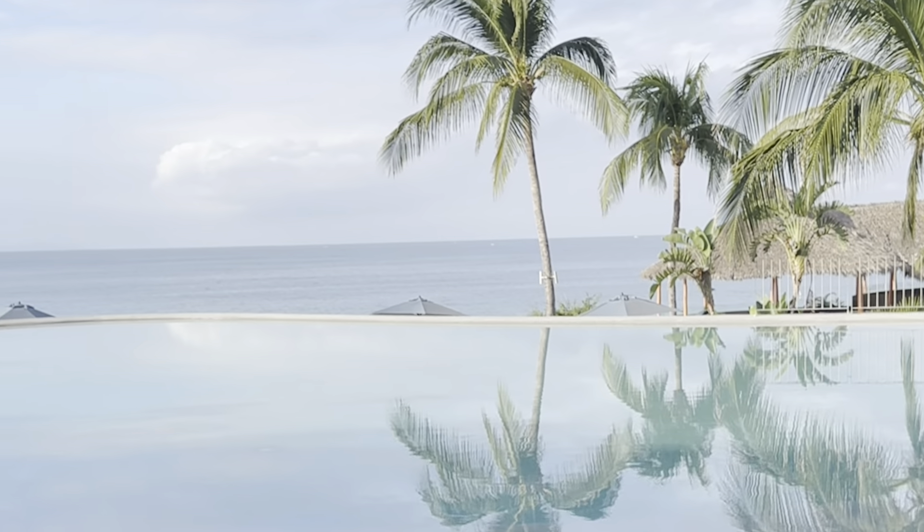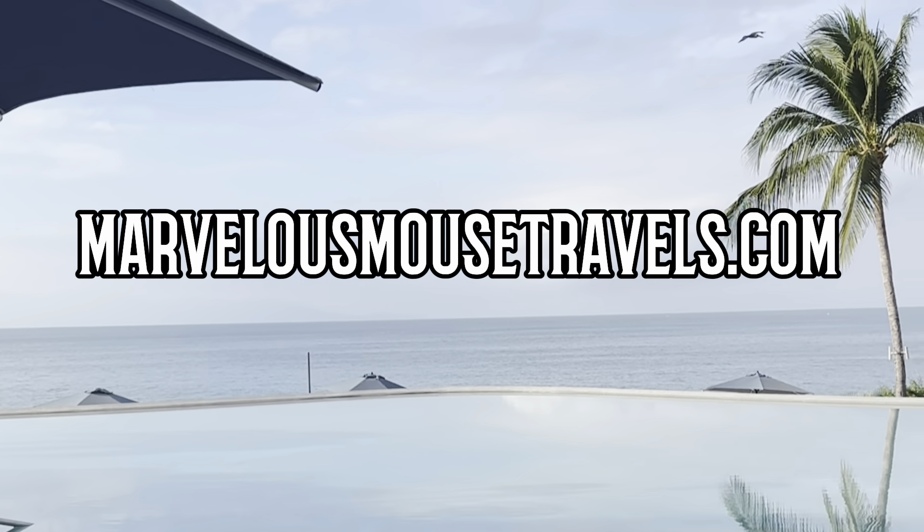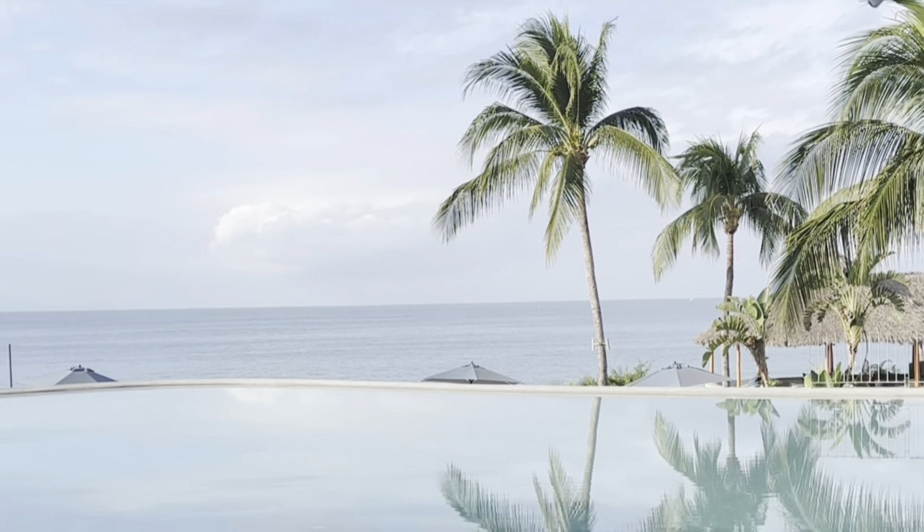We want to thank Marival Resorts for inviting Marvelous Mouse Travels to view their three beautiful properties in the Puerto Vallarta area. The Armony Resort is absolutely wonderful. The Marival Distinct is equally great and geared toward families, and the Emotions Resort is perfect for families of all sizes. If you're interested in learning more about Marival Armony or any of the Marival Resort Collections, reach out to marvelousmousetravels.com to be connected with one of our expert agents.